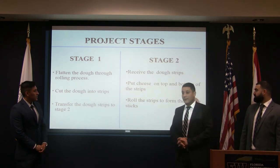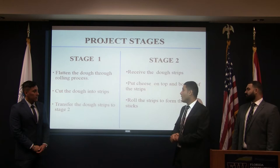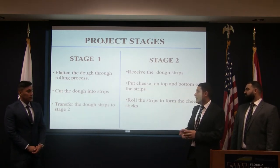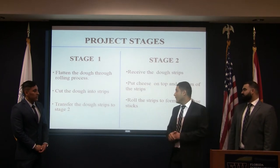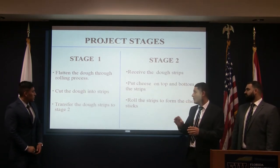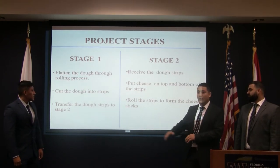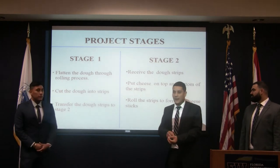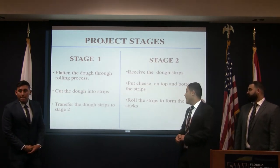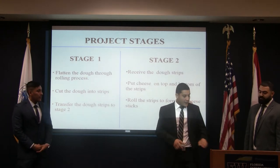We divided this project into two stages. Our team is working on Stage One, and another team is working on Stage Two. Stage One is basically flattening a slab of dough to a certain thickness, cutting it into strips, and then transferring it to the other stage. Stage Two will receive these strips, put cheese on top and bottom, and roll them to form cheese sticks.